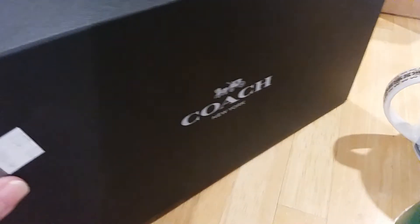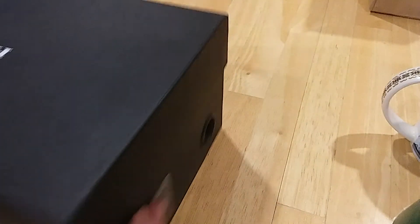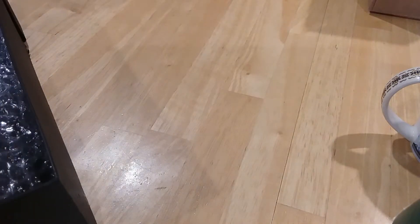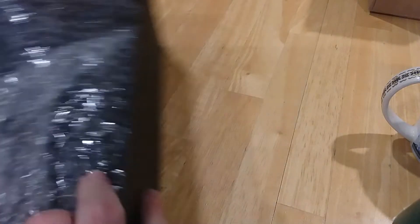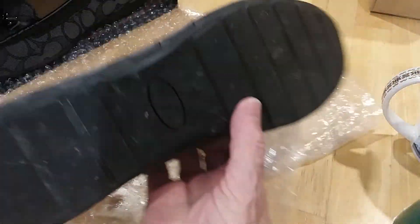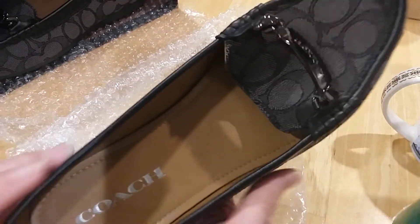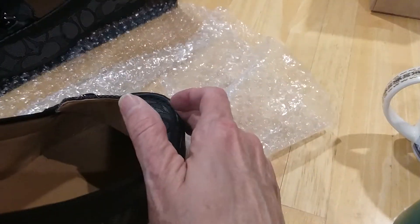I'm opening the Coach box — that's hopeful. They look nice. Oh Lord have mercy, don't tell me these are brand new. Guys, look at this — look at these. They're not brand new, they look hardly worn. Look at the inside. Now I'm going to pray that they feel good.